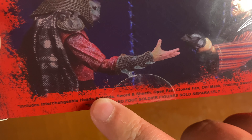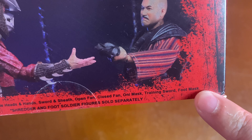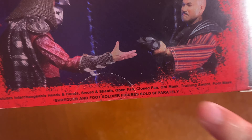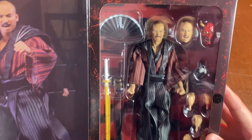Includes interchangeable heads and hands, sword, sheath, open fan, closed fan, Oni mask, training sword, foot mask — Shredder and foot soldier figure sold separately. Go ahead and open this for you guys real quick. You can see the window shot of the figure right there. Everything that comes inside.